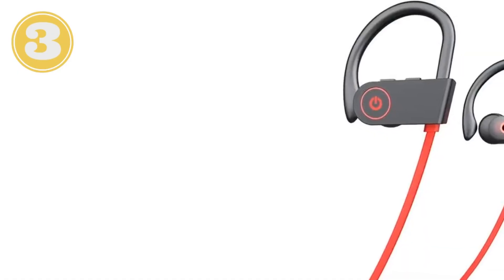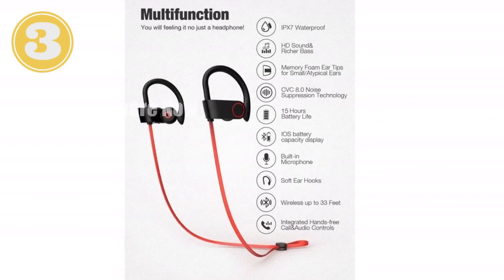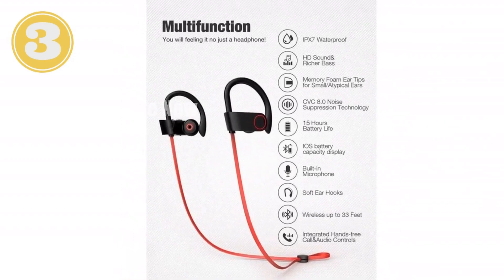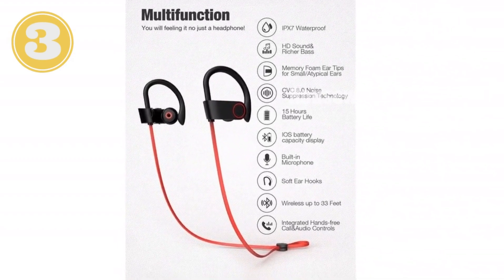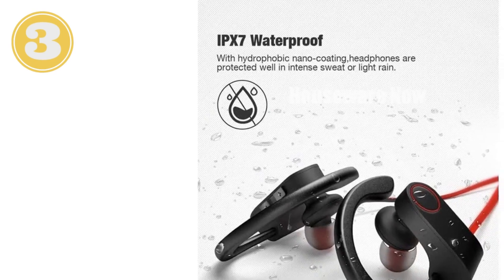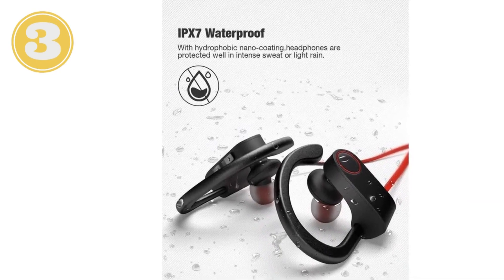One-minute review. Introducing the Otium Bluetooth Headphones — your perfect workout companion. With an IPX7 waterproof rating, these earbuds can withstand even the sweatiest of workouts. Enjoy crystal clear sound with superb bass response and never miss a call with the built-in microphone. With up to eight hours of battery life on a single charge, you can power through your workouts with ease.